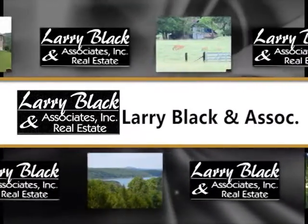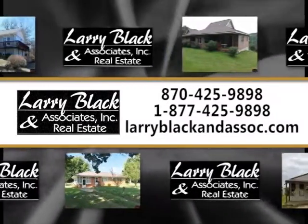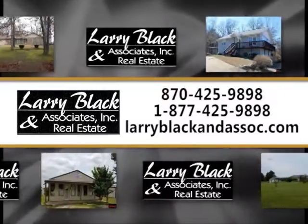Bottom line is, we will sell your property. We've tried other companies, but when we listed with Larry Black & Associates, they got the job done. To list your property, call 425-9898.